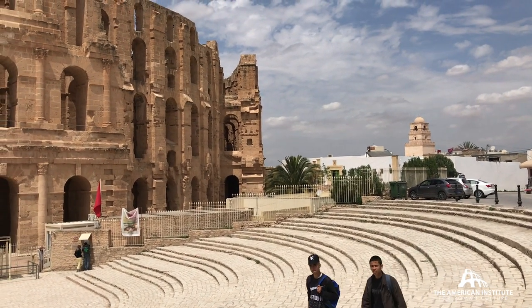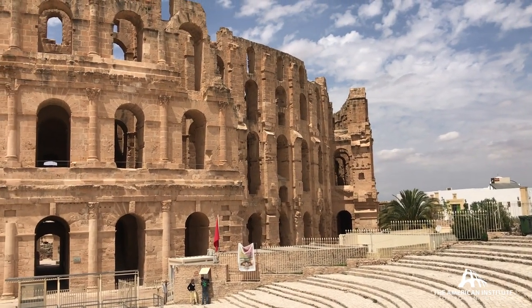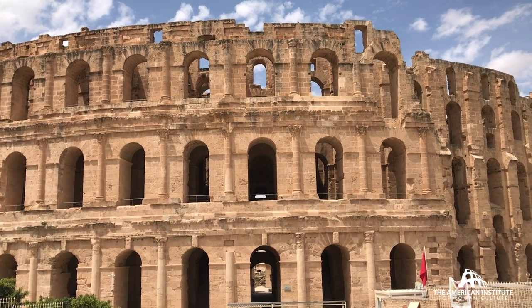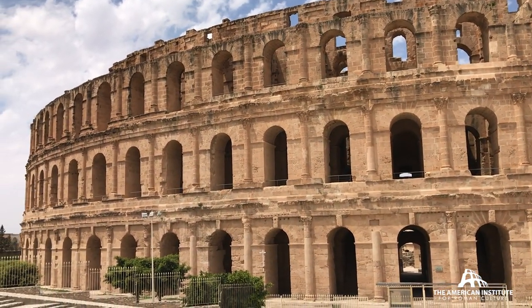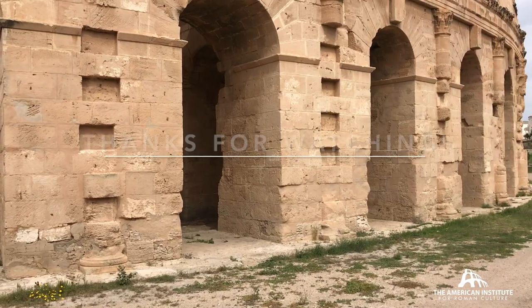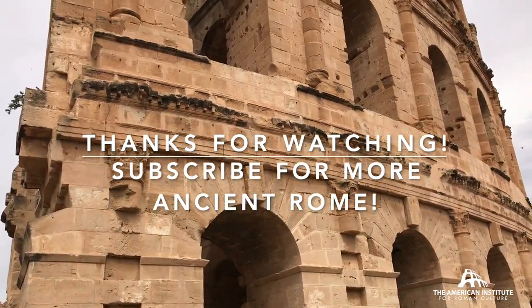Why does it survive? In the Middle Ages it was used as a fortification — to hold off the Vandals, to hold off the Arabs in the 7th century. Fast forward to 1695 and the Revolution of Tunis: it was decided to dismantle a huge section of the exterior wall so it couldn't be used as a fortification anymore. And here it stands today, so well preserved — an incredible example of the reach of Imperial Rome.